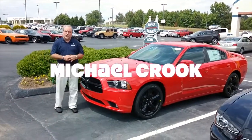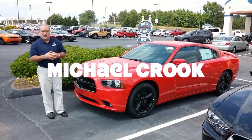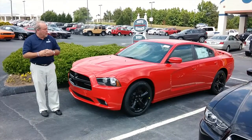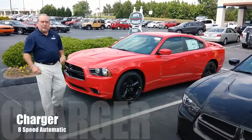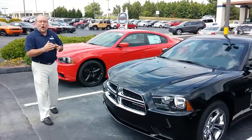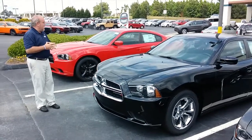Hello, I'm Michael Crook here at Thompson Motor Center, and if you're looking for a new 2014 Dodge Charger, we've got a very good selection — from a Charger SE with an 8-speed transmission, on up to our RTs, RT Plus, and our SRT 8s.